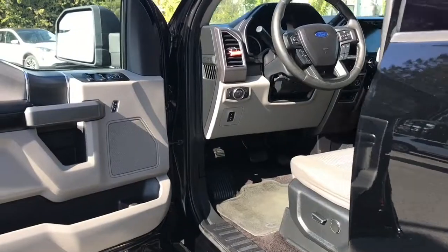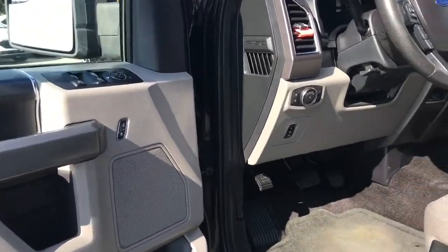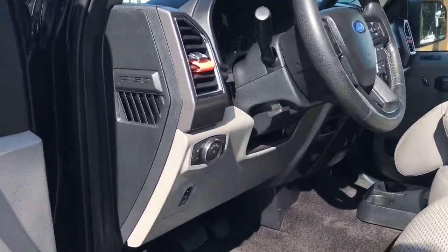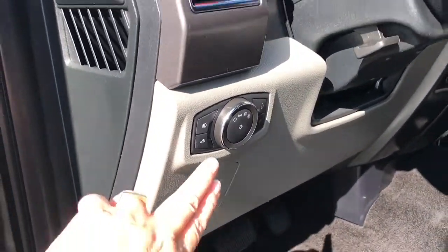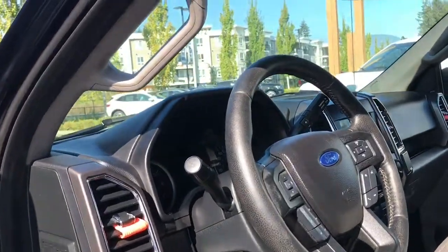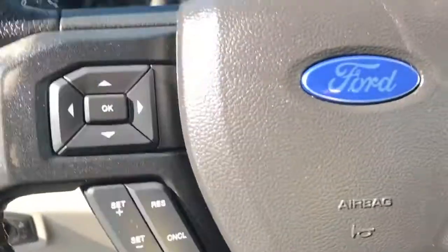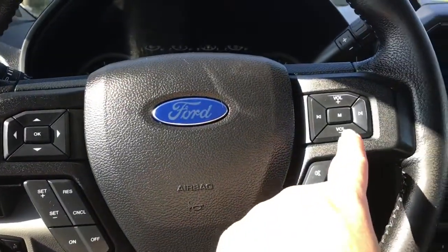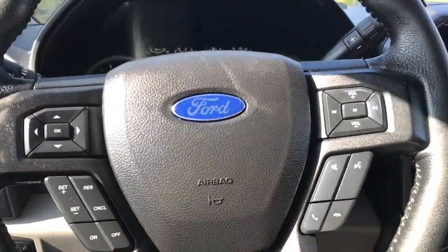Storage and speaker in the door as well as power locks, windows, and mirrors. The driver's seat is powered with lumbar. Your electronic parking brake is located here, and lighting controls here. The steering wheel can tilt and telescope. With the alloy running board and grab handle, it's easy to get in. On the face of the steering wheel is your dash control, cruise control, media with volume, and sync voice activated system.